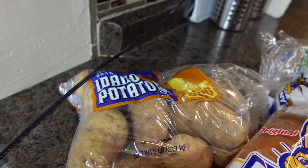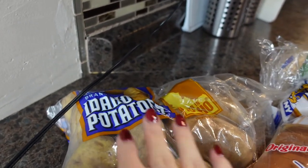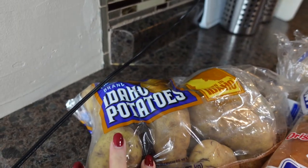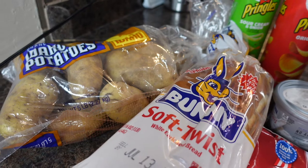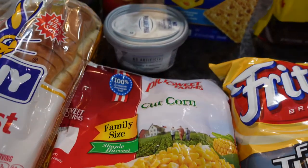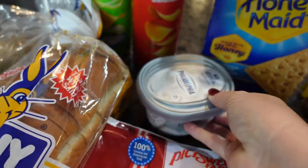Let's get into this small haul. All of these groceries came from Kroger's. I have a five pound package of Idaho potatoes, one loaf of bread, some frozen cut corn, and some whipped Philadelphia cream cheese.